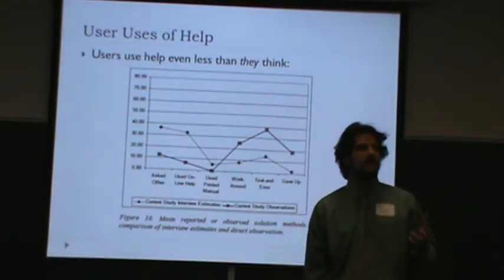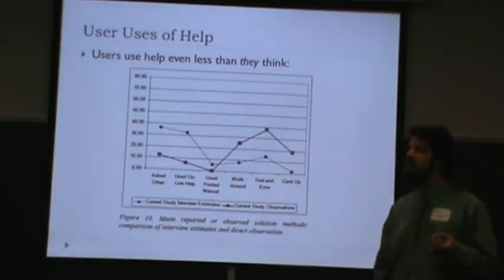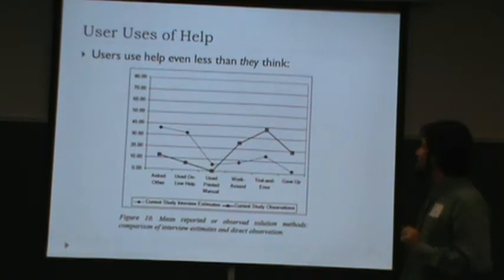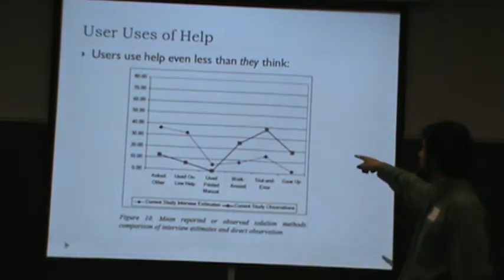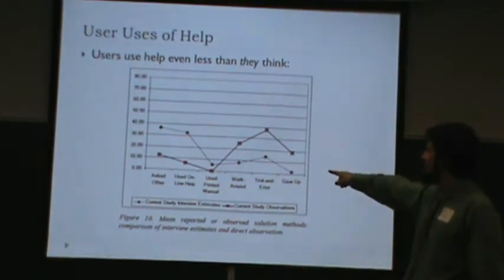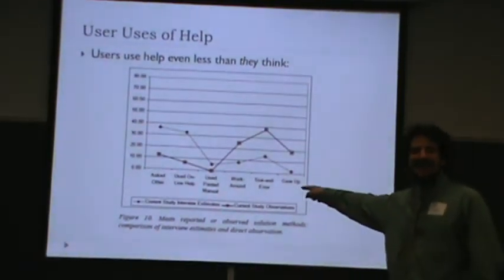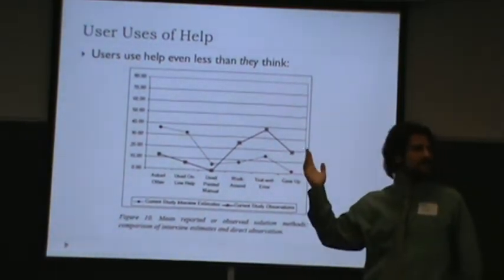We know that users use help less than we think they do. One study observed users at work and interviewed them about their help use. The really disturbing finding is that users use help less than they themselves think they do. The diamonds in the chart were what users said they would do, and the squares are what they actually did during 22 hours of workplace observations. They said they used online help and asked other people a lot, but they really didn't — they used online help only about 5.3% of the time. What they really did was a lot of workaround and trial and error, trying to solve problems themselves.